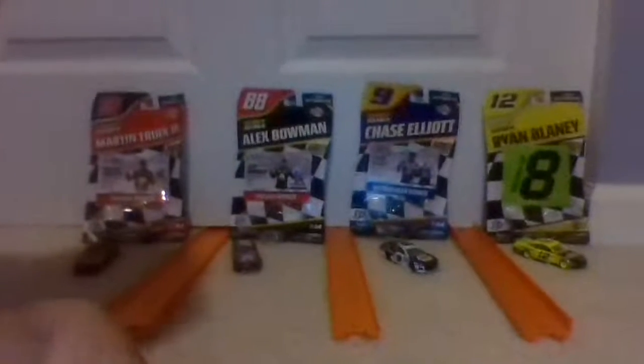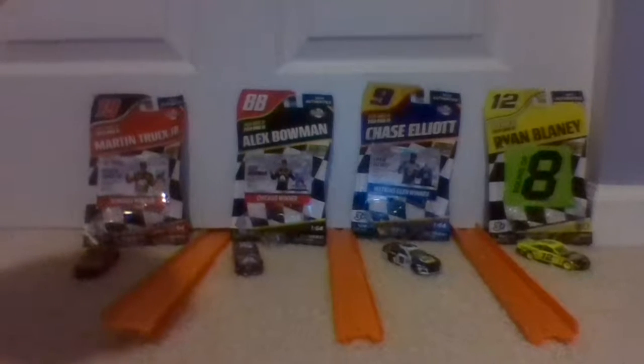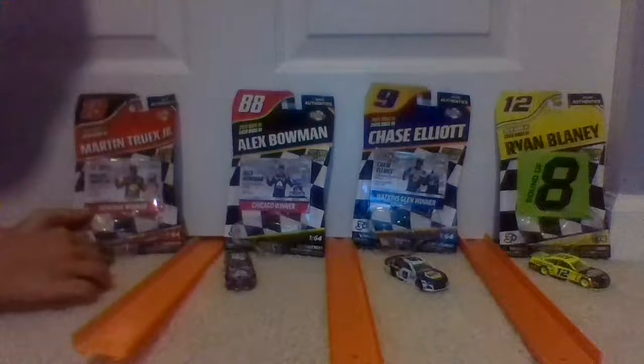All right, now we have the Ward Burton Caterpillar 22 truck. Here's the trailer — the back opens up, really dark in there. The cat logo is on it. All right, here is the first one.